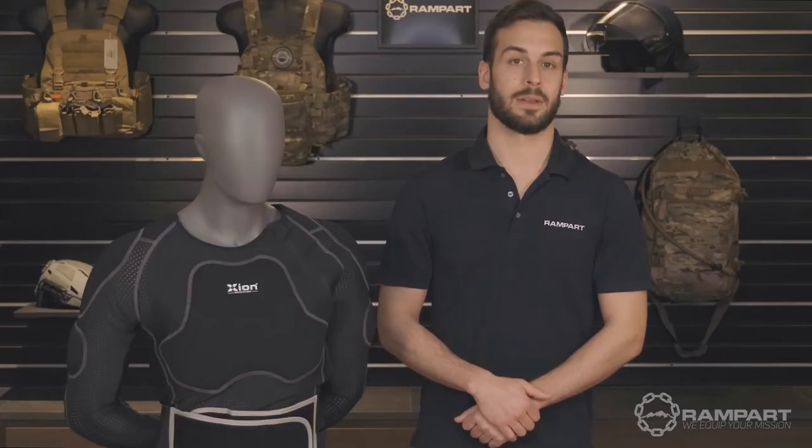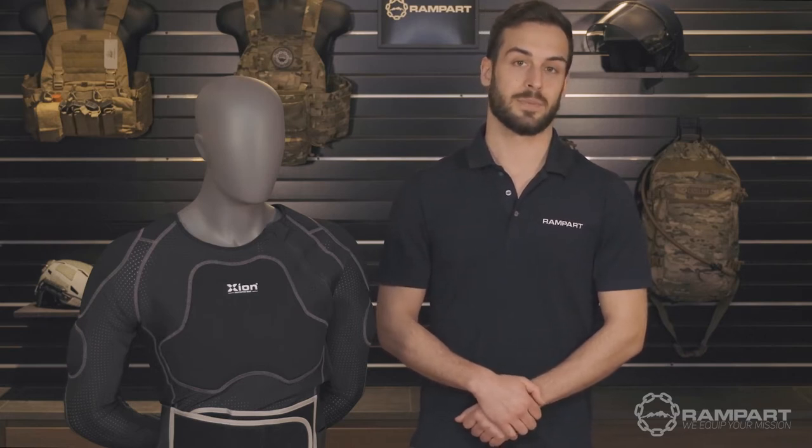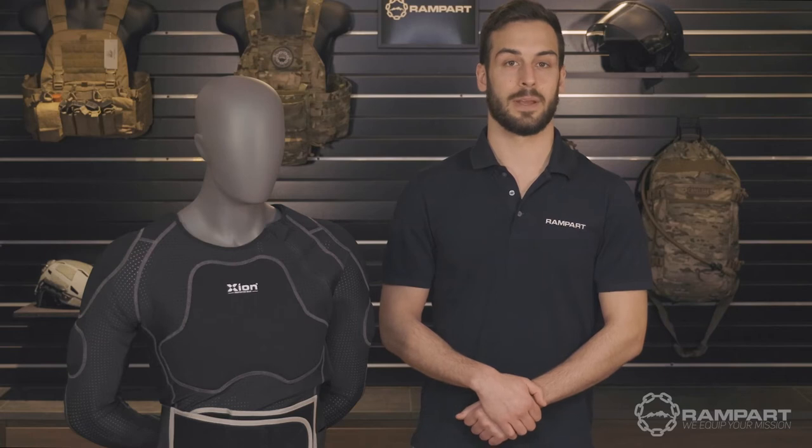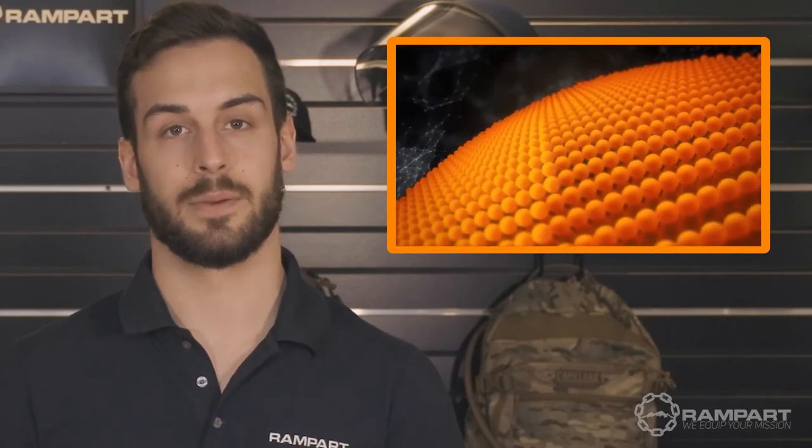Now let's take a look at the technology itself and see how Zion was able to pack this much protection into such a compact design. Zion's products are protected by D3O's groundbreaking impact technology. D3O's patented technology has a unique molecular structure, allowing it to remain soft and flexible — that changes on impact. D3O's molecules lock together, absorbing the impact energy and dissipating it, reducing the force transmitted and resulting in less damaging injuries to all the protected areas, if any at all.